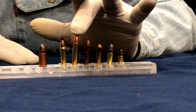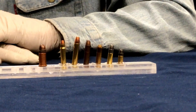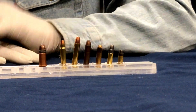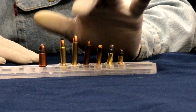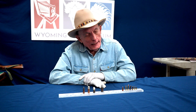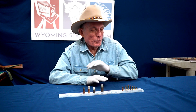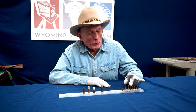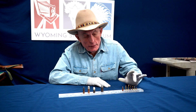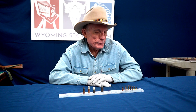The next one in line is a .22 Winchester Rimfire. It was brought out for the Winchester pump-action rifle — I think in 1892, maybe 1890 — and it was an attempt to get higher velocity and more power than the .22 Long Rifle. But when new powders were developed, the .22 Long Rifle superseded it in velocity, so it became obsolete.